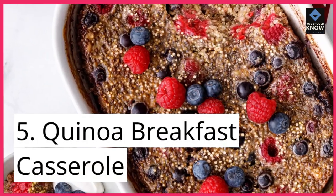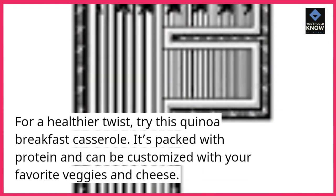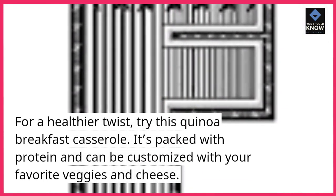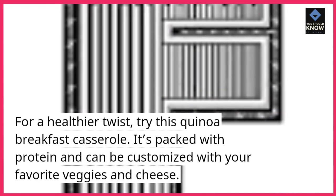5. Quinoa Breakfast Casserole. For a healthier twist, try this quinoa breakfast casserole. It's packed with protein and can be customized with your favorite veggies and cheese.